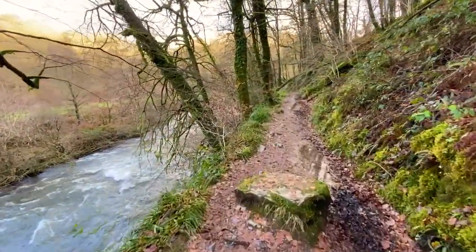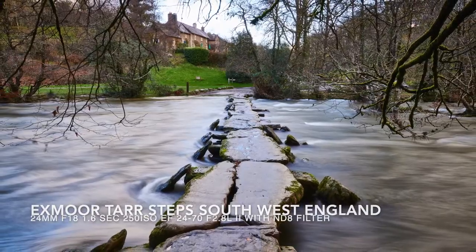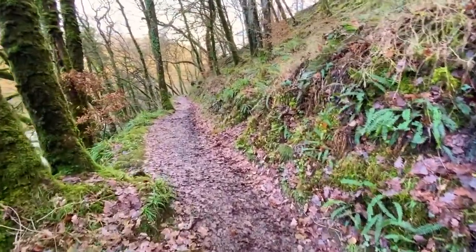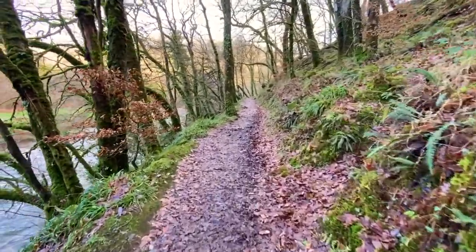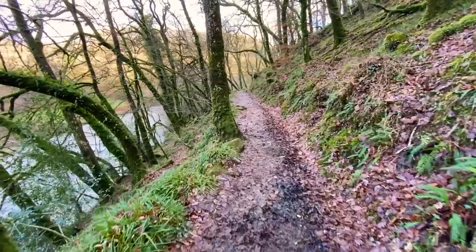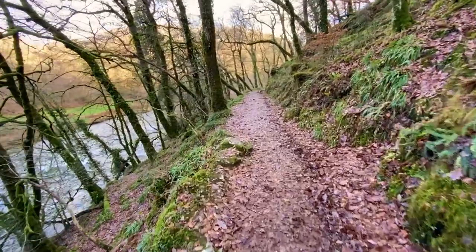I'm on Exmoor and I'm just walking towards the Tar Steps. This wasn't actually a planned video but I've had a couple of days doing some nice walks in the countryside with my camera and tripod, so I thought I'd share my experience with you and talk a little bit about how I took the photos.